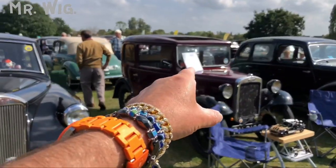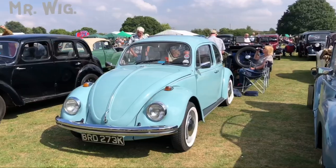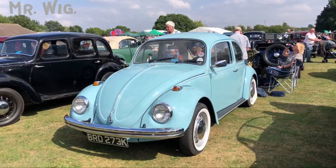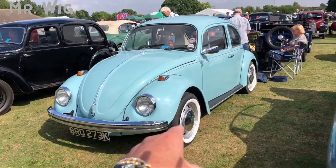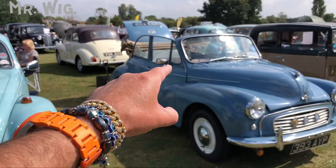We've got a Morris there — stunning car. I love your cars, can I have the keys? They just said no! Volkswagen Beetle in light blue — another one with the white wall tires. And this Morris is really stunning — it's a convertible.